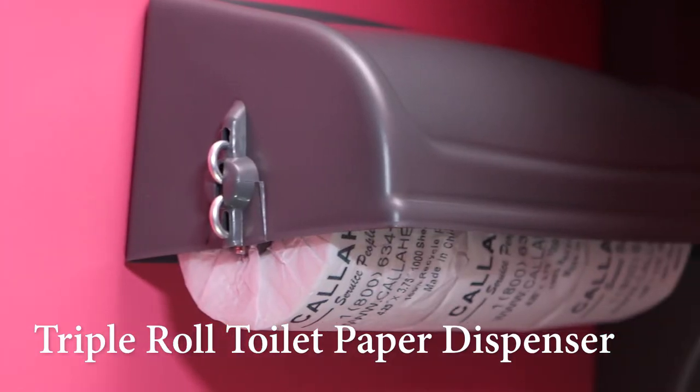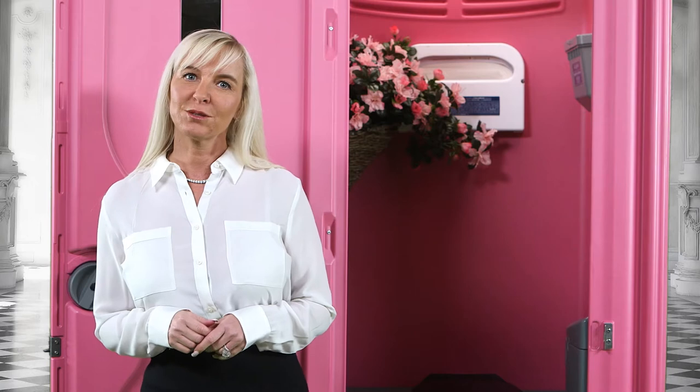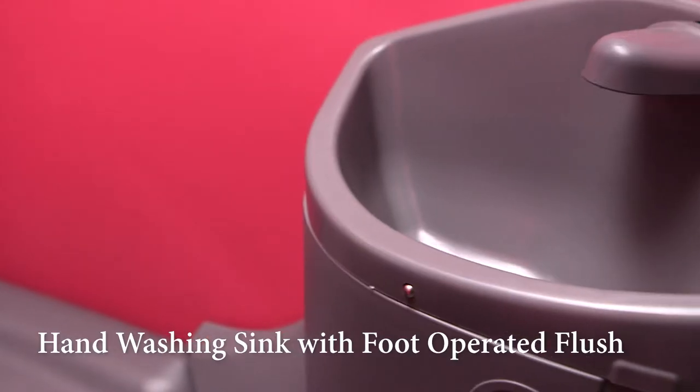We have a full-size flushing toilet bowl with an easy foot-operated flushing system for hands-free operation. The wall-mounted, triple-roll toilet paper dispenser is conveniently located above the toilet seat. We have installed Call Ahead's headliner toilet seat covers to provide every user a clean and sanitary toilet seat.